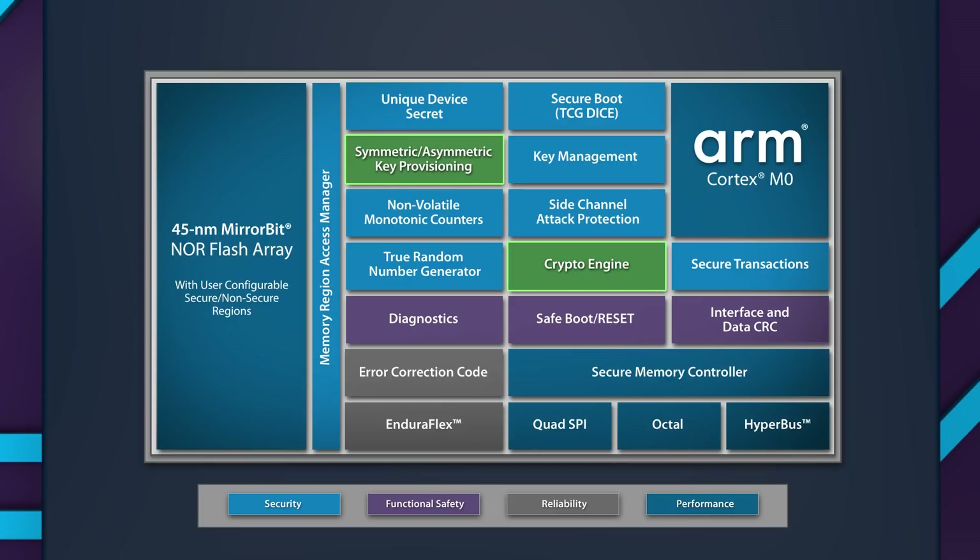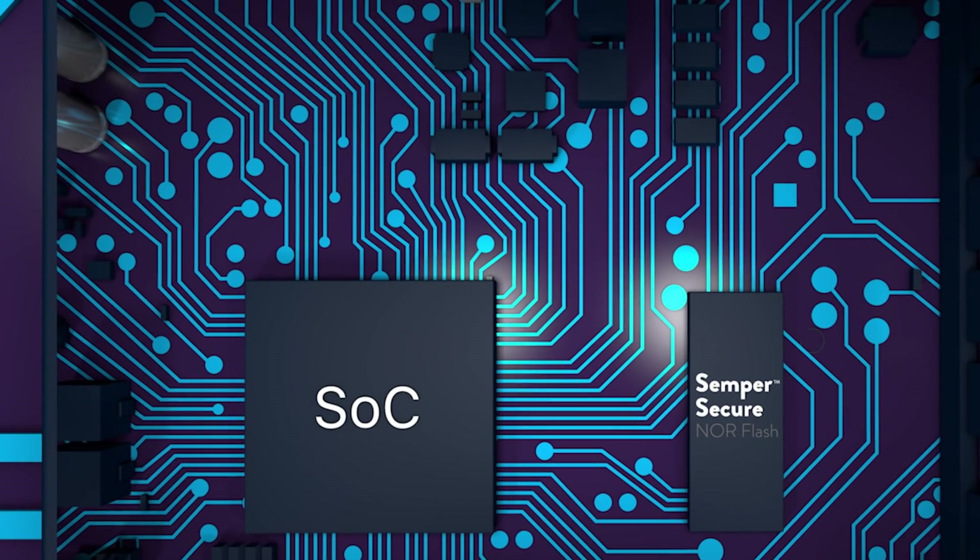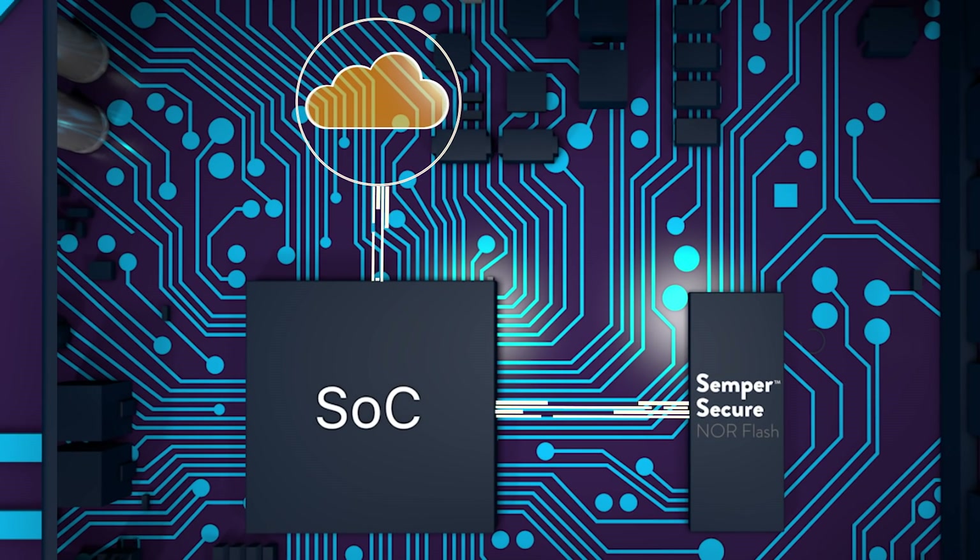A built-in hardware acceleration engine enables authenticated and encrypted secure transactions. Semper Secure allows users to secure system secrets and code in secure memory regions, and it supports secure over-the-air updates and diagnostics with authenticated and encrypted transactions between the cloud server and the flash memory.